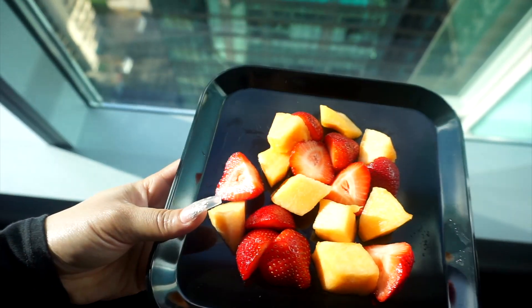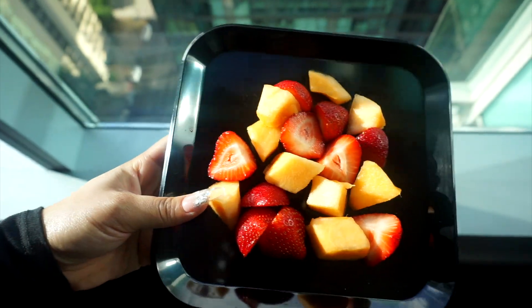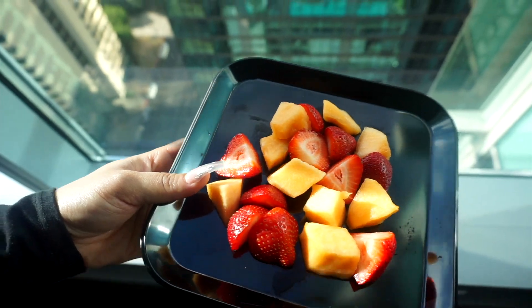So I cut up some strawberries and some cantaloupe — that's what I'm gonna eat for breakfast real quick.